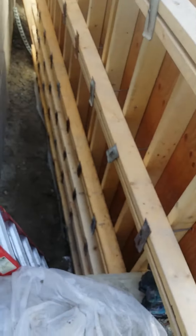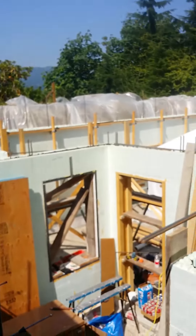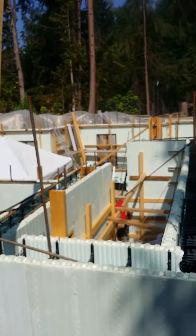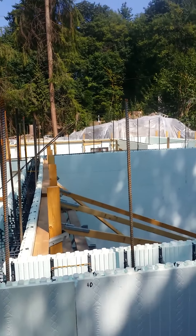Double whalers. This is a temporary wall here from the city. And we're pouring on Thursday.